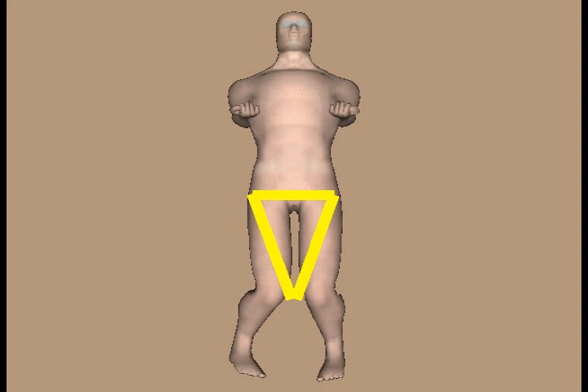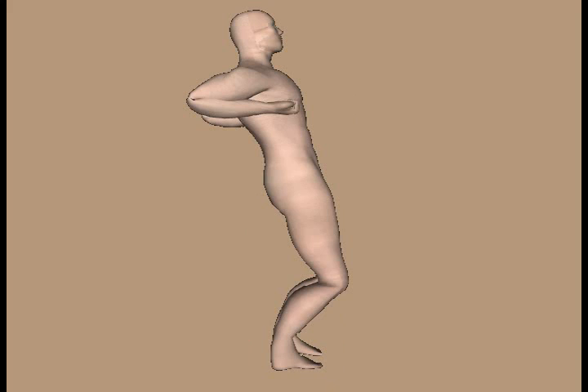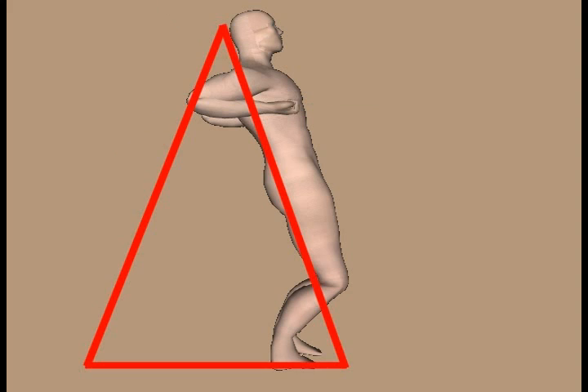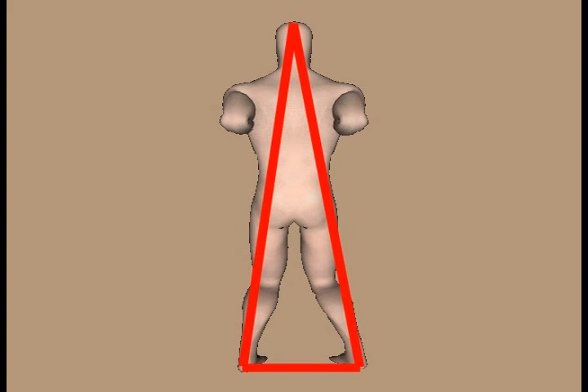Examination of the front view of the Siu Nim Tao stance reveals that a triangle can be formed by connecting the hips and the knees. A forward-pointing triangle can be formed by connecting the feet and the knees. In the profile view, a triangle can be formed by connecting the feet, the buttocks, and the knees. Another triangle in the profile view can be formed by connecting the shoulder, the elbow, and the hand. In the rear view, a triangle can be formed by connecting the feet and the groin, and another by connecting the feet and the top of the head.